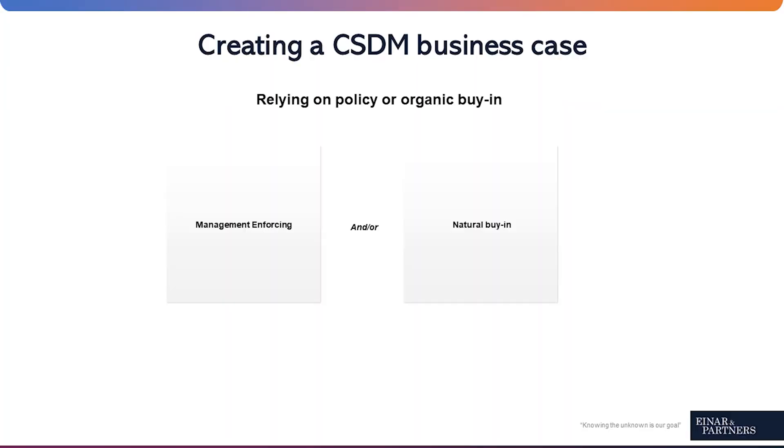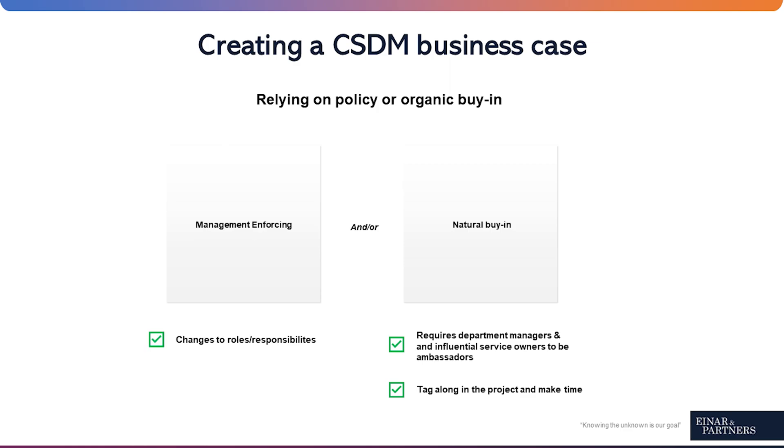Understand policy versus organic buy-in. What level of support is expected from management versus what would come naturally? If the latter, it's likely you'll have to convince department managers and influential service owners to tag along in the project. If by policy, it's likely the business case must involve changes to people's roles and responsibilities across the organization.